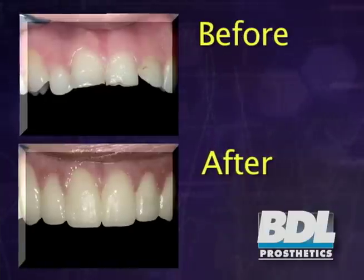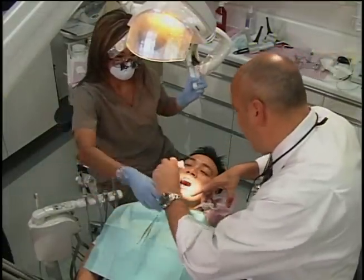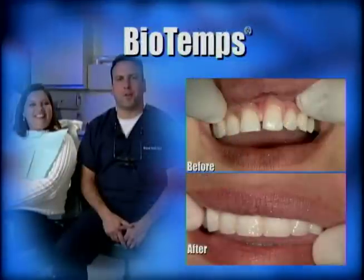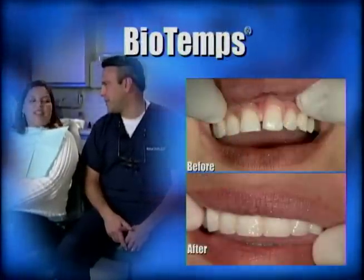But don't worry — during that two-week treatment period, your dentist may provide you with a natural-looking temporary solution called BioTemps. You've probably never heard of BioTemps, but you can rest assured that your dentist is among a group of top dental professionals who are aware of the crucial role temporaries play in the long-term success of your restored teeth.